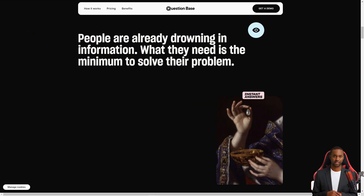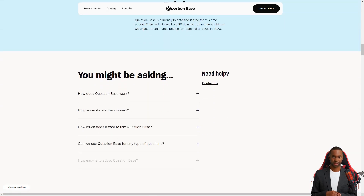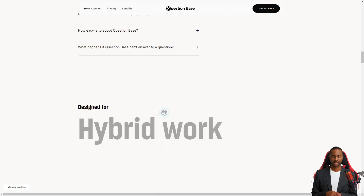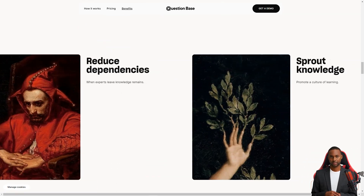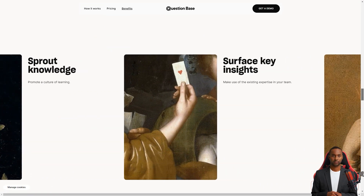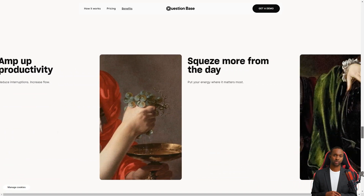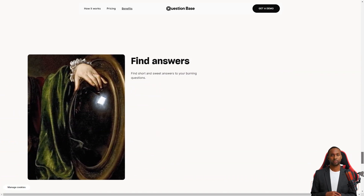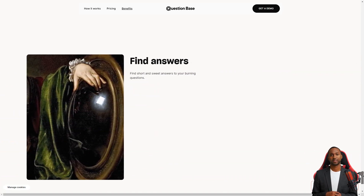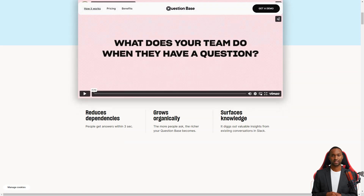The answers it generates are based on the information in the Slack channel, so the more information your team has in Slack, the more accurate the answer will be. Question Base is perfect for fast-growing teams with multiple channels, as it brings all the knowledge into one place. Your group can access all the necessary information without searching hundreds of text files, and the team doesn't have to change their current processes or habits to start using it.